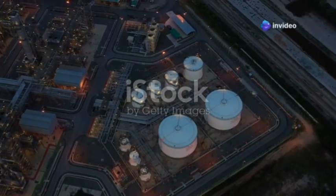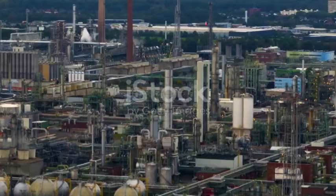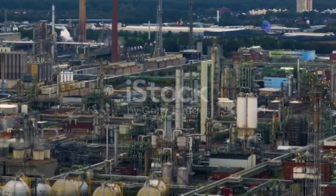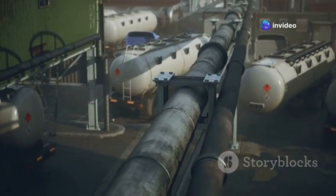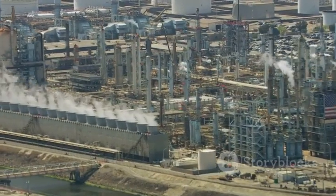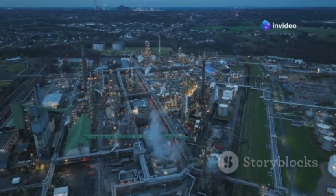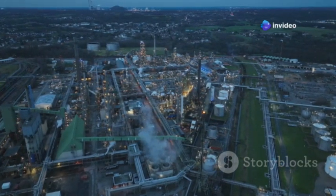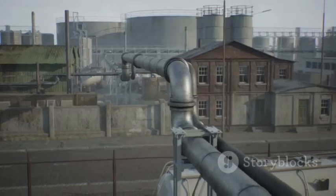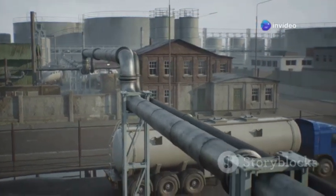The Jamnagar refinery is more than just a fuel production facility — it's a vertically integrated petrochemical powerhouse. It uses many by-products of refining to produce a wide range of petrochemicals, which serve as the building blocks for countless everyday products. The close integration between refining and petrochemical operations allows Reliance Industries to utilize refinery by-products as feedstock for petrochemical production. The range of petrochemicals produced at Jamnagar includes ethylene, propylene, butadiene and benzene.